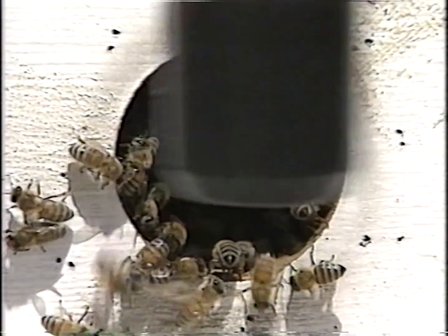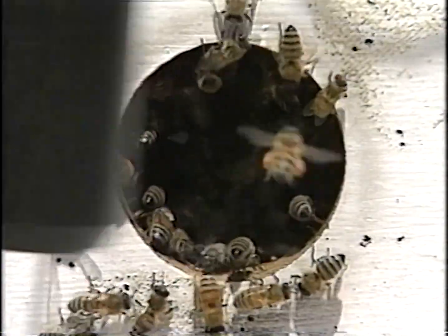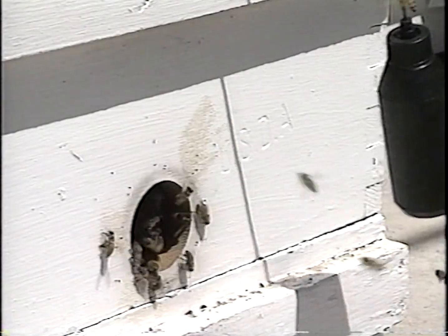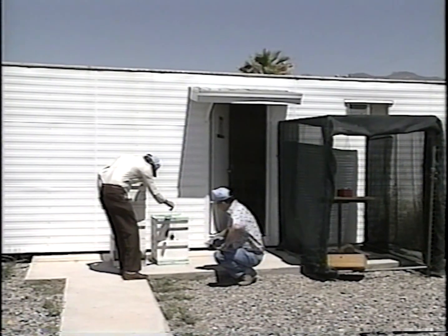Some honeybees get angrier than others when they feel threatened by an intruder approaching their hive. Now there is a new way to safely and quickly measure aggressive behavior: a temper tester developed by scientists with the US Department of Agriculture in Tucson, Arizona.